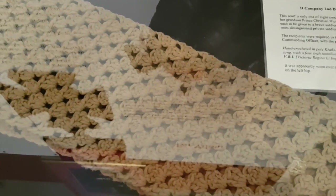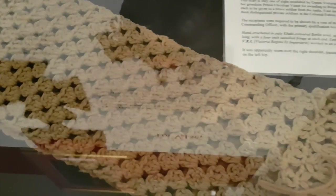Queen Catherine of Braganza. This is really impressive - this is a scarf which was actually crocheted by Queen Victoria. Queen Victoria made this; it's one of eight which she made. She sent it out to her grandson in South Africa in 1900, who then sent it back to England for his wife. And there is his wife wearing it. Amazing.